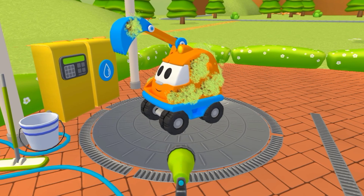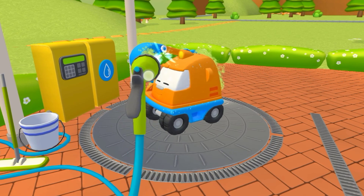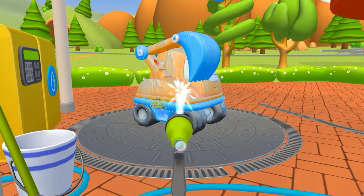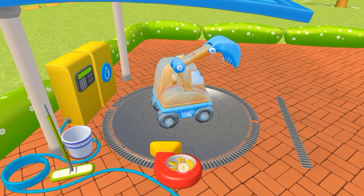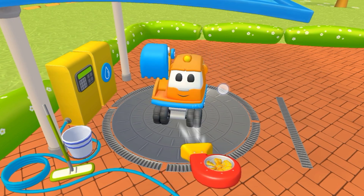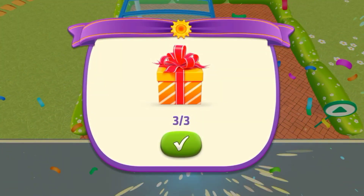Now let's wash everything off Scoop. Good job! Now let's help them get dry. Turn on the special machine. Scoop's all clean now. He looks spotless. Wow, a reward!